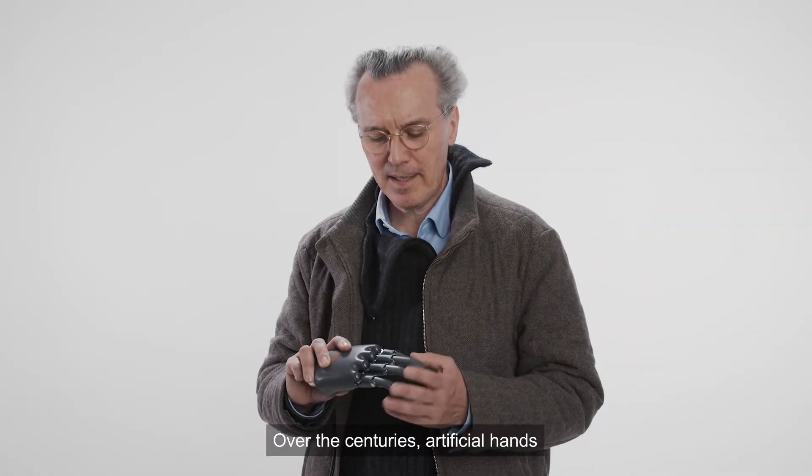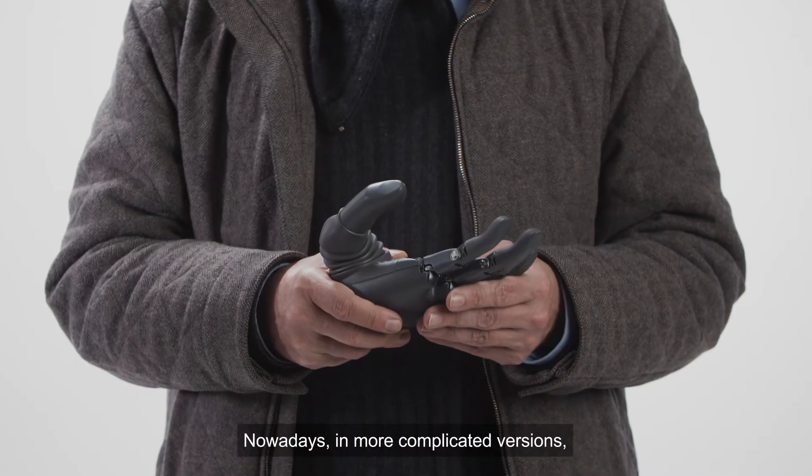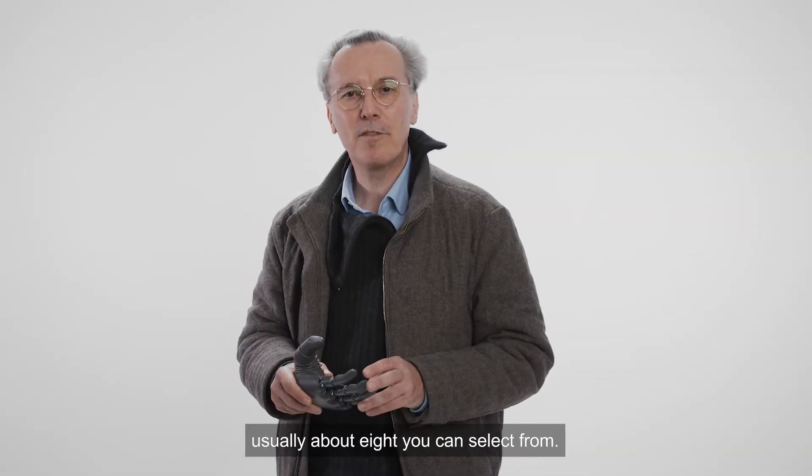Artificial hands and prosthetic devices over the centuries were just mechanical hooks. Nowadays in more complicated versions you have pre-programmed motion patterns, usually about eight you can select from.